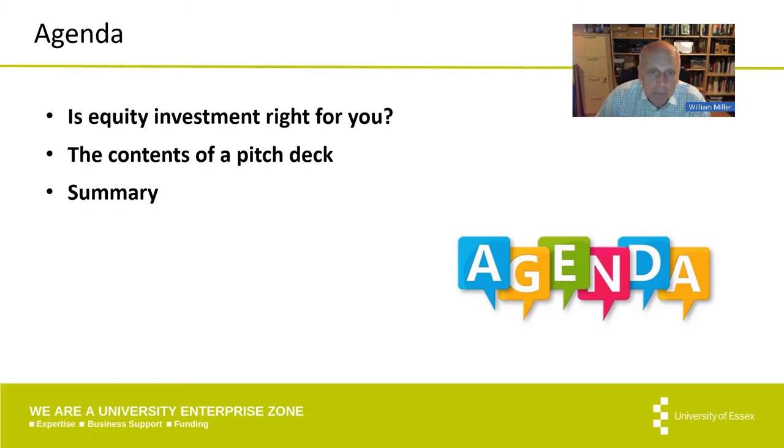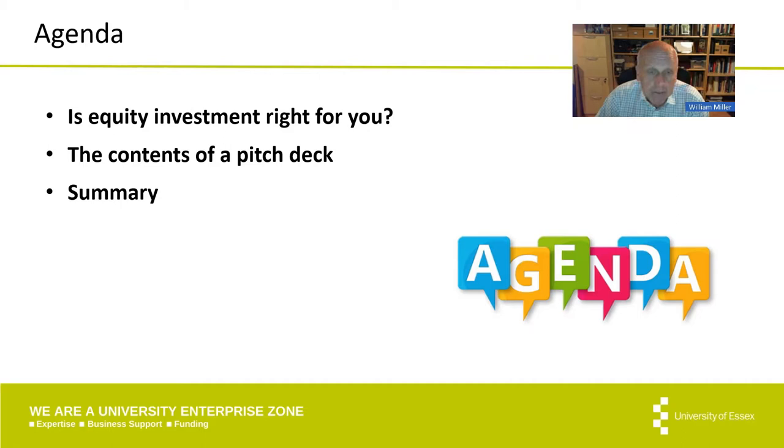The first question to ask is: is equity investment right for you? Remember that seeking equity investment means you're selling part of your business in the form of shares to another person. A few things spring from that immediately — you must have shares to sell, so your company structure must be right. Not all company structures have shares that can be sold, and other people in the business must also be willing to understand the implications of selling those shares.